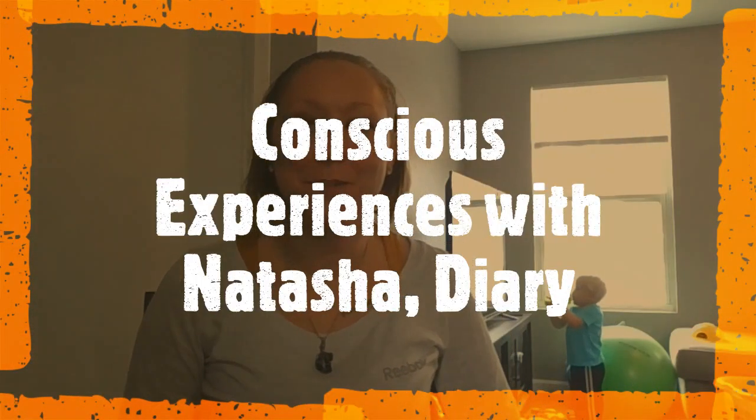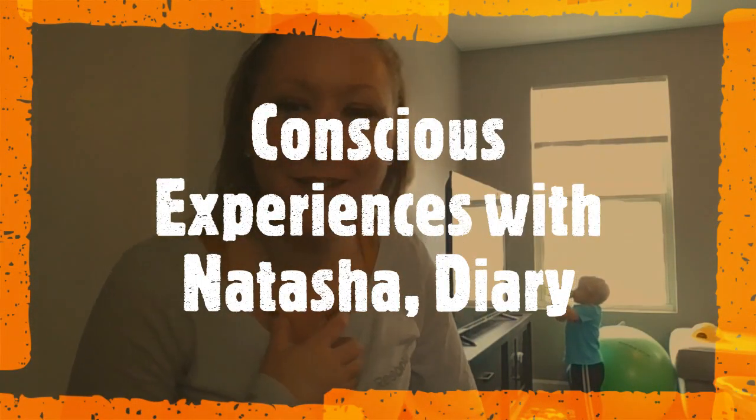Hello everyone! Welcome back to Conscious Experiences with Natasha here, and Noah as well, hanging out over there watching some Elmo and playing with some blocks.